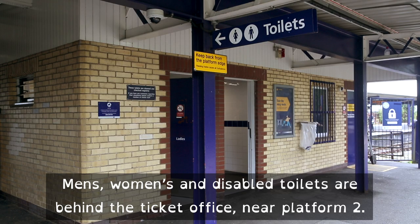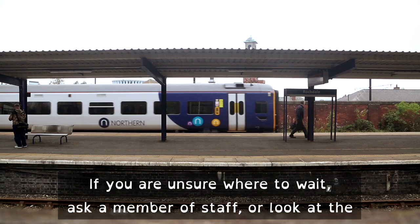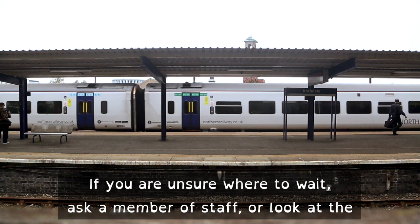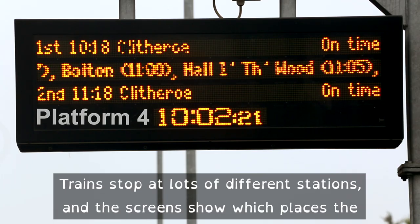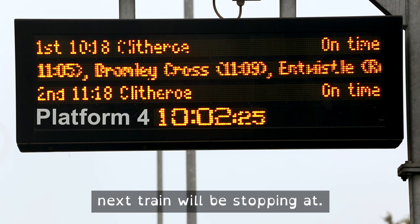Men's, women's and disabled toilets are behind the ticket office, near platform 2. If you are unsure where to wait, ask a member of staff or look at the information screens. These show when and where the trains will be arriving. Trains stop at lots of different stations, and the screens show which places the next train will be stopping at.